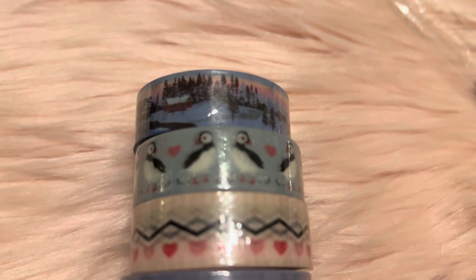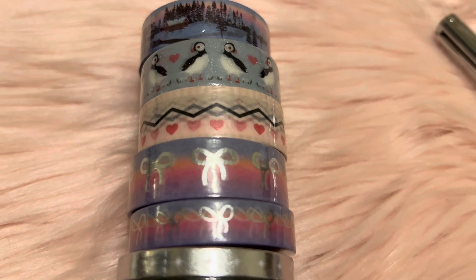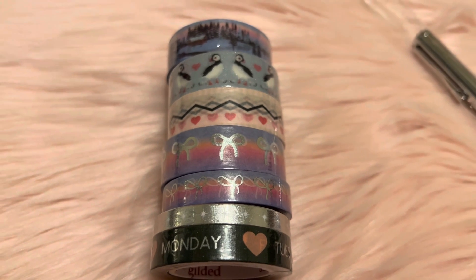Here is the washi tape. The first one has a lot of little fine details — it's really pretty, and I love the penguins. They're all very pretty.